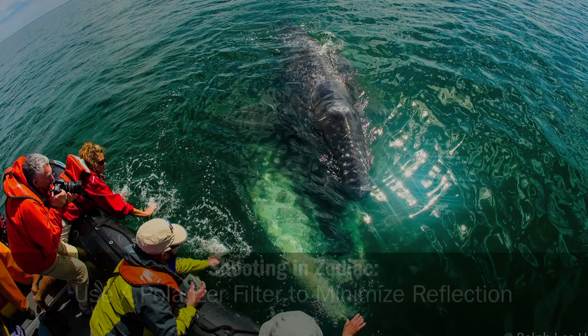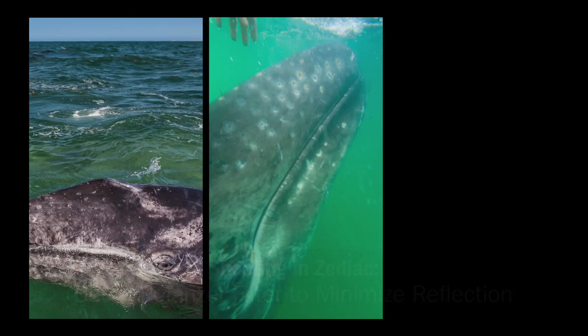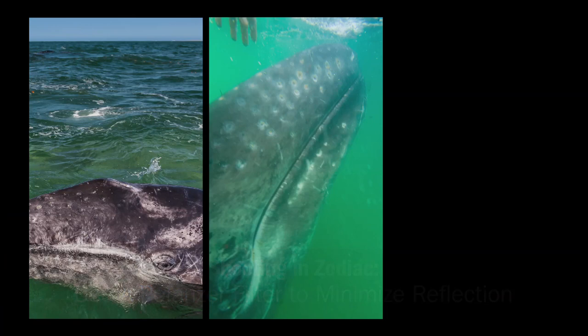You can help the camera see through the water by using a polarizing filter, which will cut the reflection to see the whales beneath the surface. Then it's just a matter of shooting — and keep shooting.